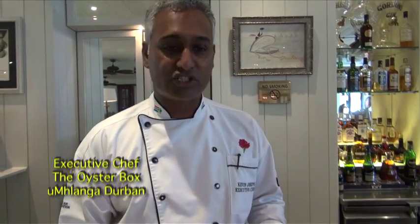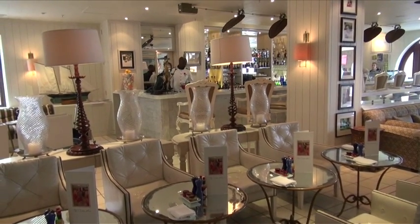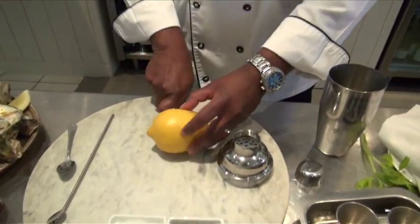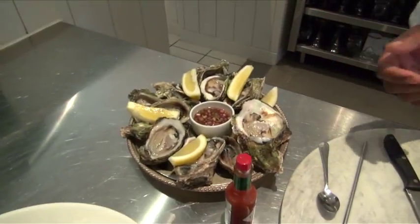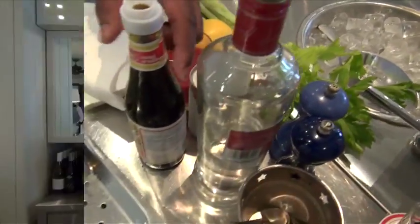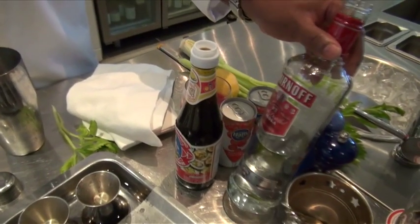The first dish is called Oyster Mary. It's a take on a Bloody Mary but with oysters in it. For this dish, what we need is some lemons, the oysters, ice, fish ice, tomato juice, oyster sauce — and that's why it's called Oyster Mary — and Smirnoff Red Vodka.